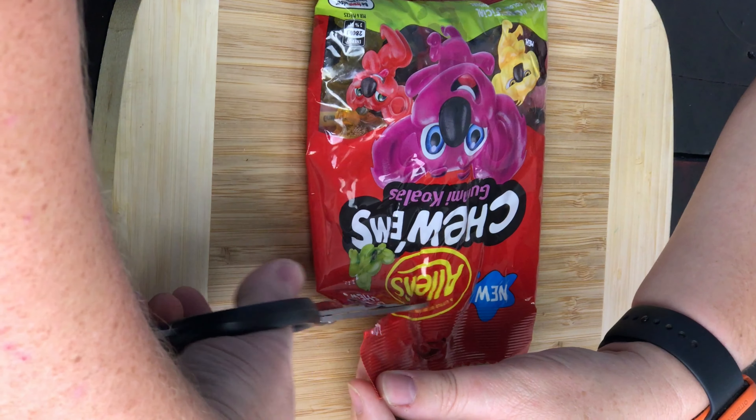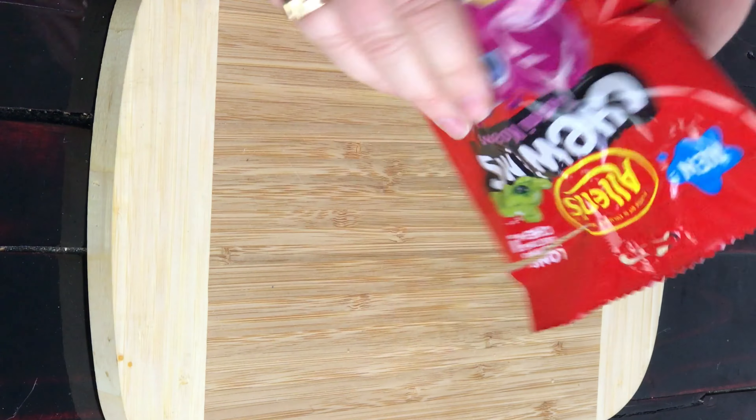Welcome to another episode of Checkout Basket. Today I have Chris the taste tester here, and we're here to try Allen's Chewum Gummy Koalas. Are they large koala or gummy size? We're going to find that out. They are new, they're out, they are from Allen's. Feel the bag - they feel very soft.